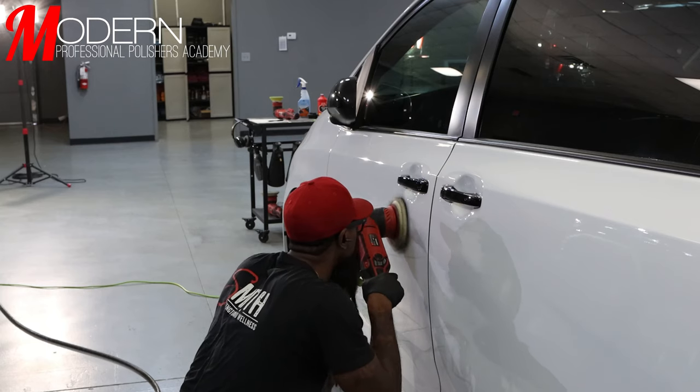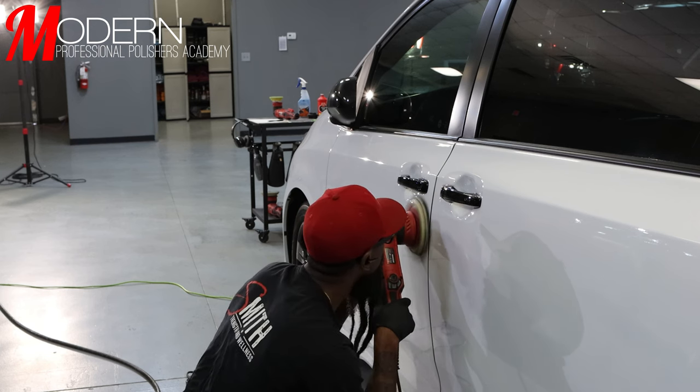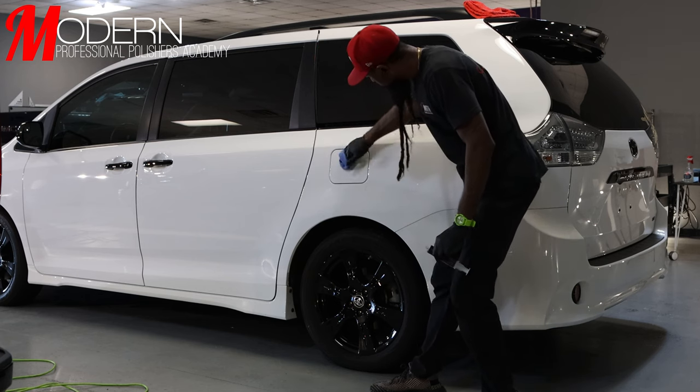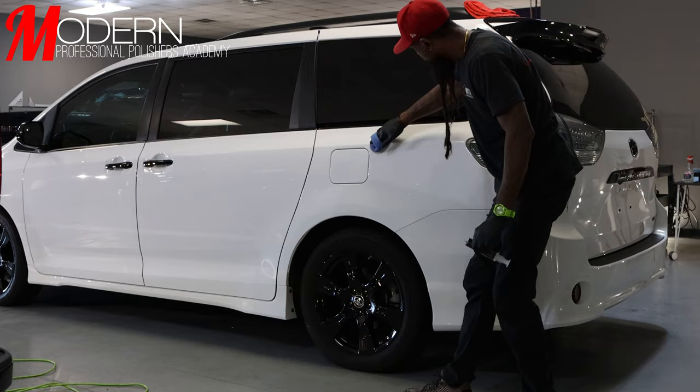You have to put together some type of package for this demographic. When you go out and market to the minivan demographic, a lot of them are ready to get something done. The minivan owner is not always happy to be in the minivan — they just happen to have a new baby or a bigger family and can't be in a smaller vehicle. A lot of them are actually car heads just like us, looking for some way to still feel like they're in the mix, and having a beautifully polished vehicle is one way they can do it.